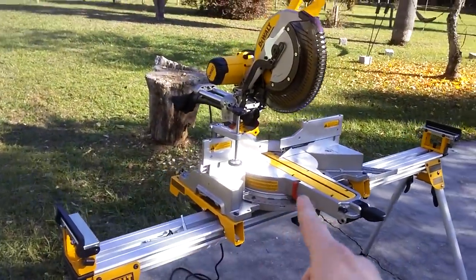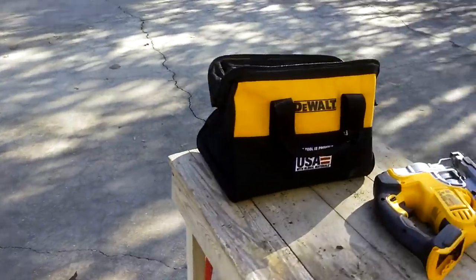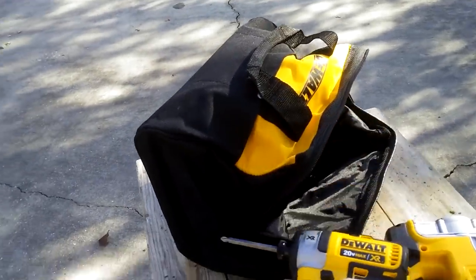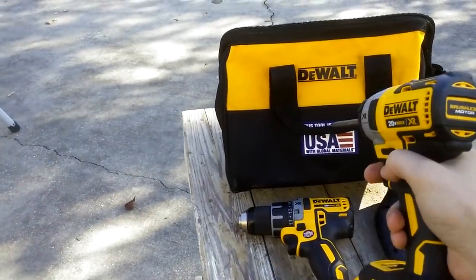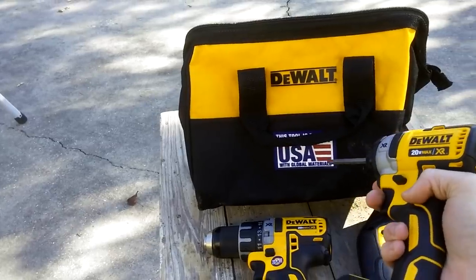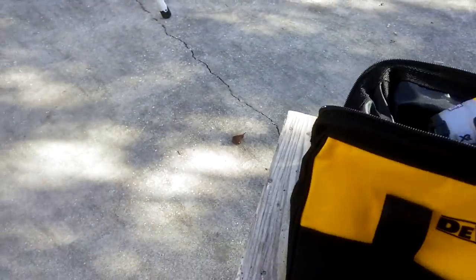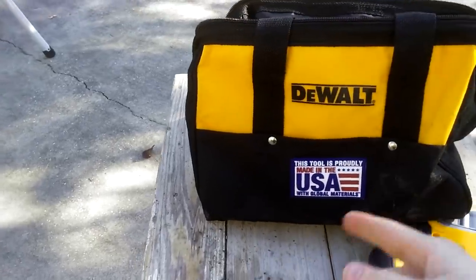In addition to the miter saw — the big ticket item at $400 — this is something I expect to last a long time and it comes with a decent warranty. I also needed a drill and impact driver, so I got those as well. These were at Lowe's too. Me and my cousin both got one of these packages — it was $250 for the pack with both of them, a charger, and stuff like that. These are the Made in America ones — Made in America with global materials, basically means part of it's Made in America. These are higher-end, brushless, 20-volt.